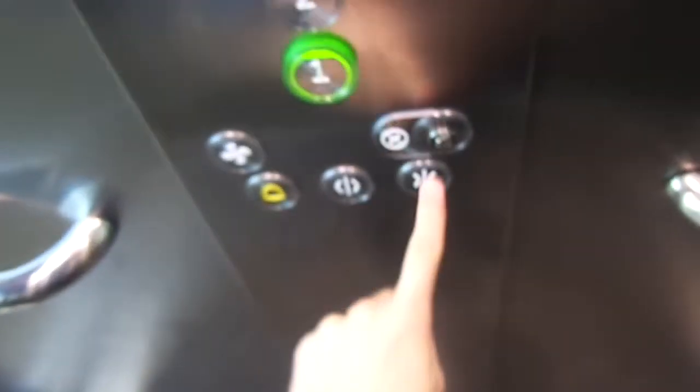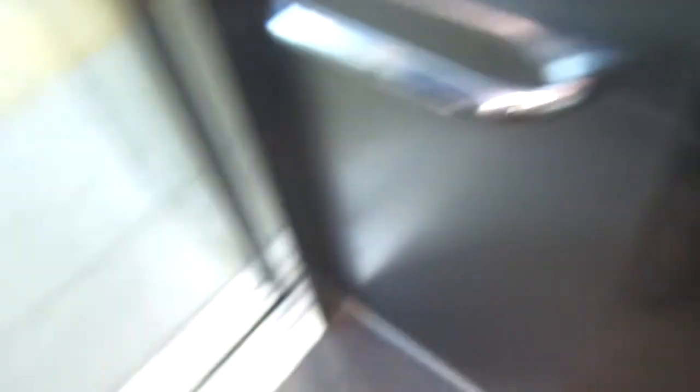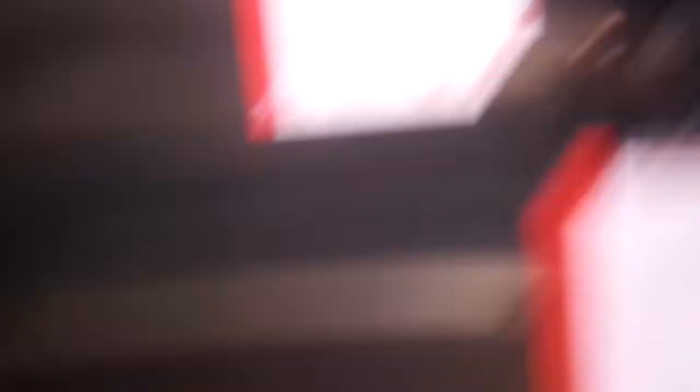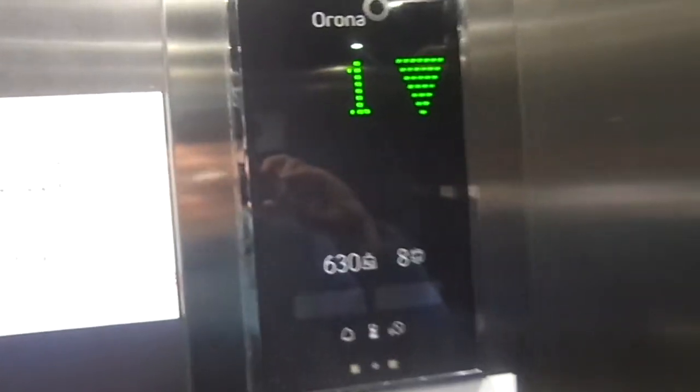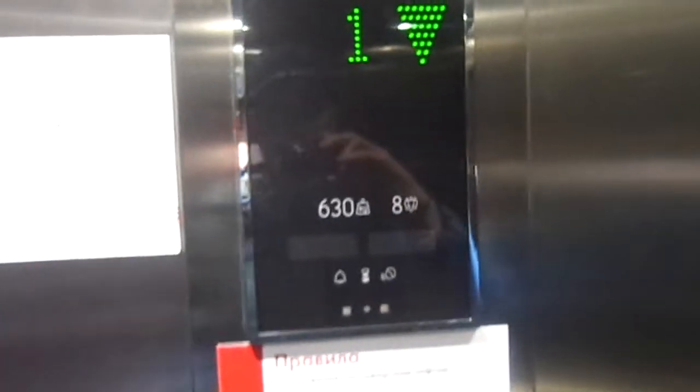I'm gonna take three. Capacity is 630kg, 8 persons. Installed probably in 2018, because it doesn't say the year of installation.